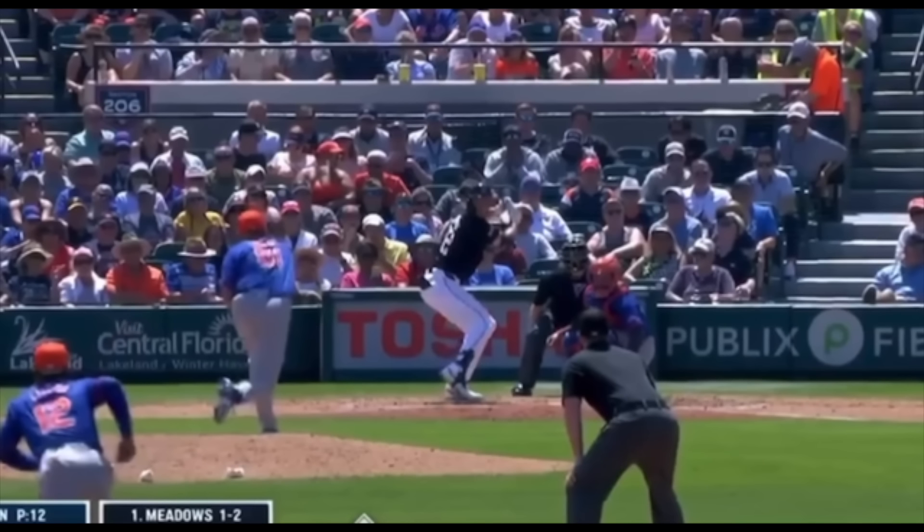First, let's talk about what obstruction is for anyone that is unsure. The rule states that obstruction is the act of a fielder, when not in possession of the ball, who impedes the progress of the runner. You'll usually see this with infielders dropping a knee or a leg to not allow the runner to get back to a base.